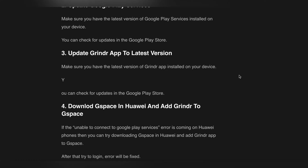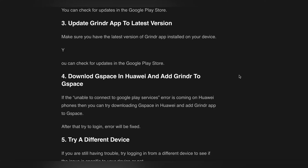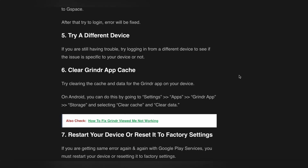The fourth step is to download GSpace on Huawei and add Grindr to GSpace. If the 'Unable to Connect to Google Play Service' error is occurring on a Huawei phone, try downloading GSpace and adding the Grindr app to it. After that, try to log in — the error should be fixed.